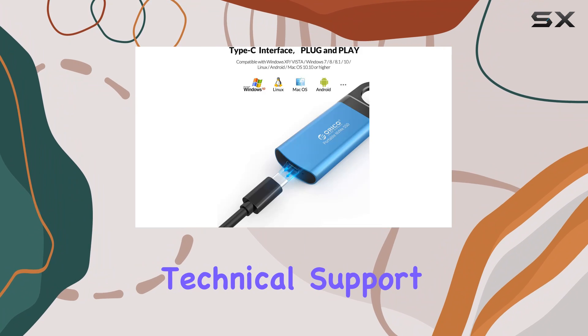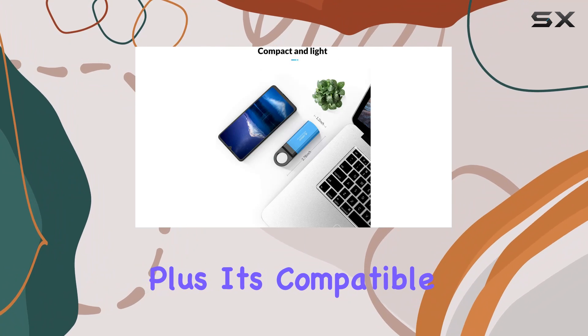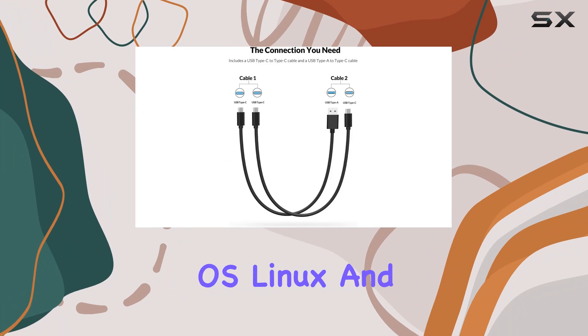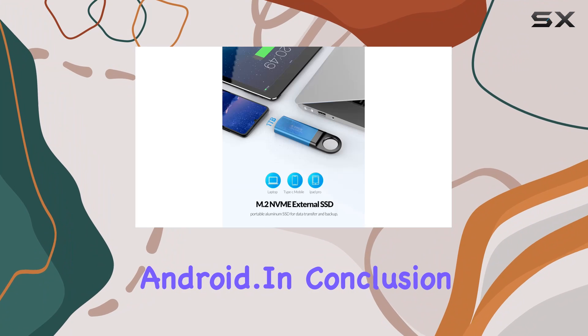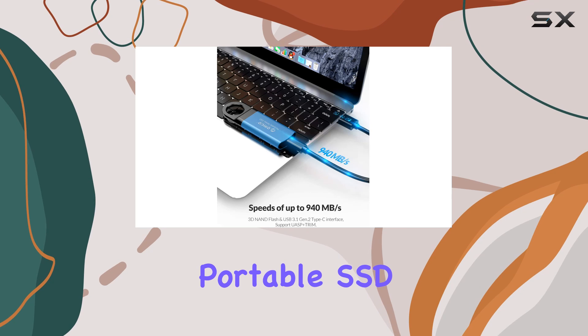And let's not forget about peace of mind. Orico backs up this SSD with a generous three-year warranty and lifetime technical support, ensuring you're covered for the long haul. Plus, it's compatible with a wide range of operating systems including Windows, Mac OS, Linux, and Android.